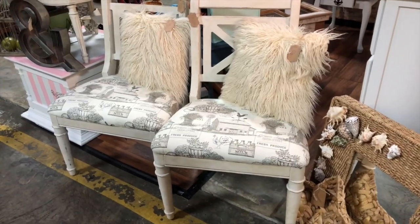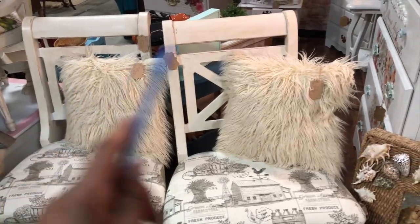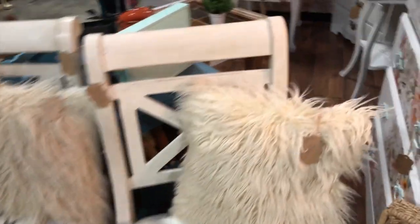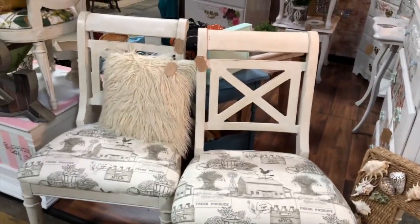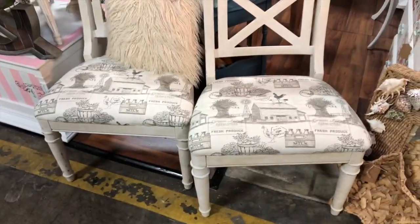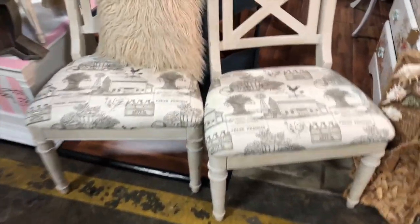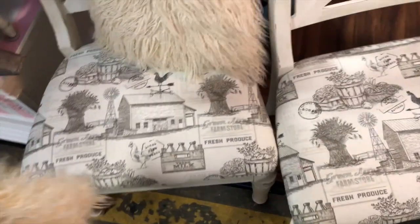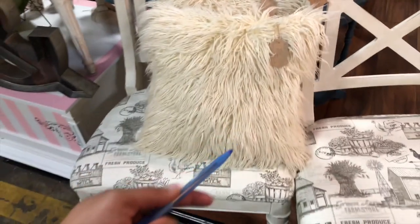Next we have a pair of farmhouse chairs. All I did was style them with furry pillows. They have a really cute X-back and they're extra extra wide — you can sit so comfortably in these chairs. You could use them as dining chairs or as accent chairs. They have a super cute farmhouse print on them. The pillows we're going to sell for $25 for the set.